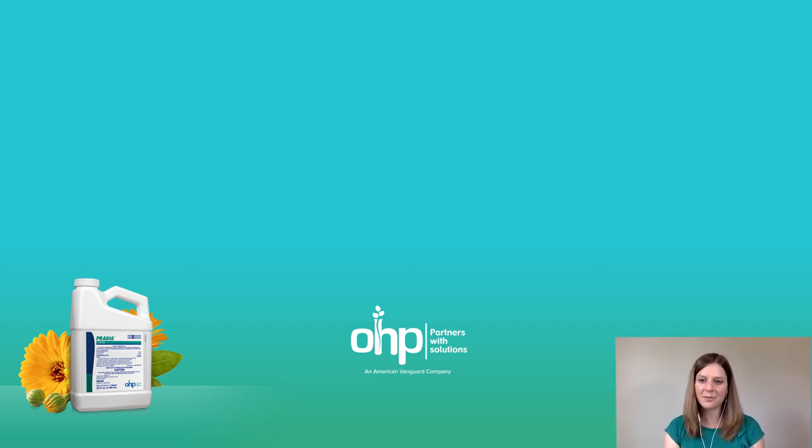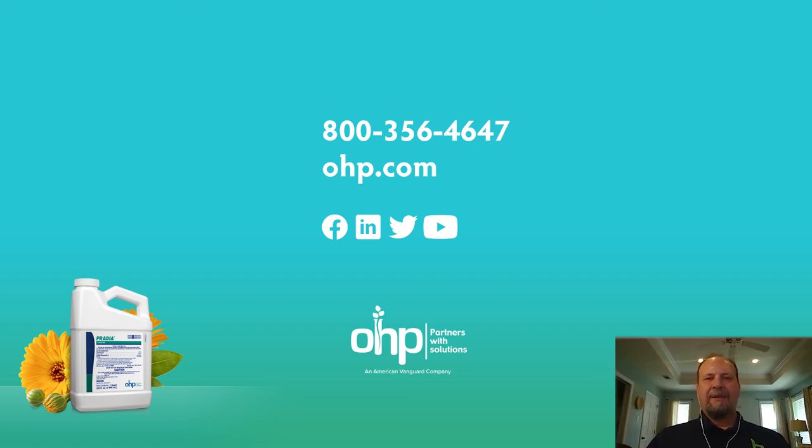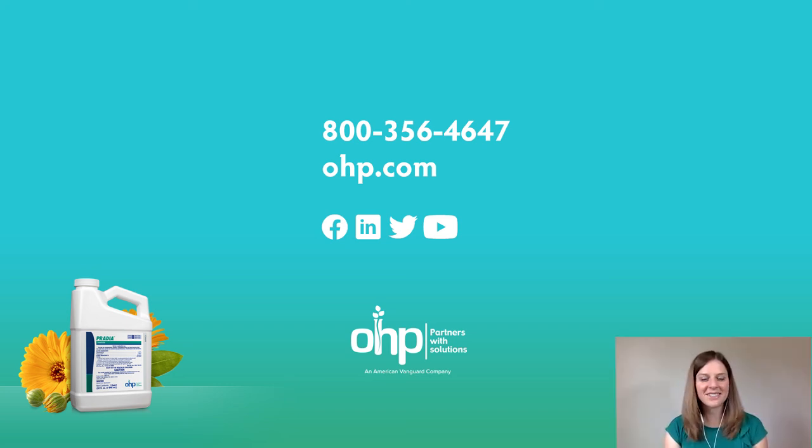Wonderful. Thanks for all the great information, Carlos. If growers have more questions or need more information, where can they go? They can give us a call anytime. Our contact information is on the website at www.ohp.com, or through your local technical sales managers across the US, or through one of our distributors in the ornamental market. Thank you very much for the excellent update, Carlos.